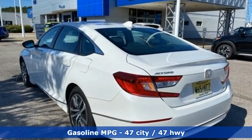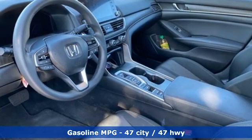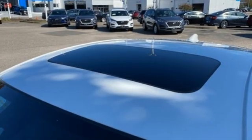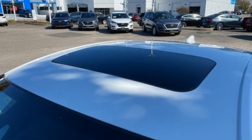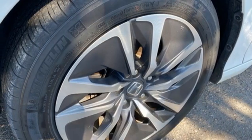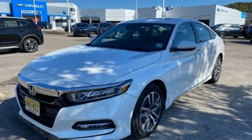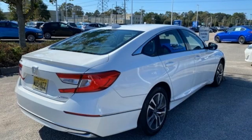Streaming audio, remote engine start, dual-zone climate control, doors and push-button start proximity key, front heated bucket seats, inline four-cylinder engine, power sliding and tilting sunroof, gas-pressurized shocks, and LED low-beam headlights.